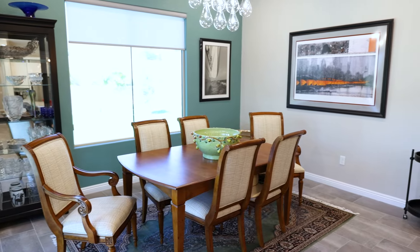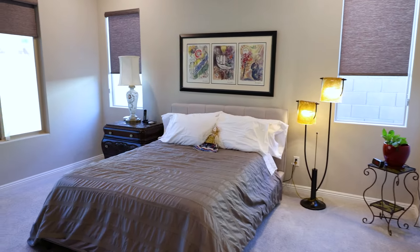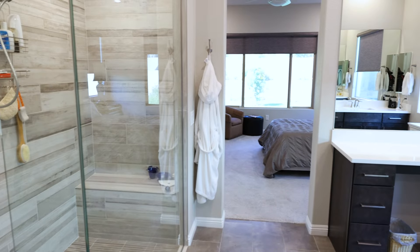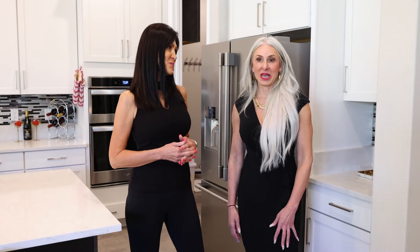Now we're in this gorgeous home that is basically new. It was built in 2021 and I'm here with Pamela. Tell us a little bit about this home. This home is beautiful. It's a great space for entertaining with three bedrooms, three baths. Not like a traditional home — it's got an open wide feel, high ceilings and inside-outside entertainment. That's my favorite part, so let's go check it out outside.